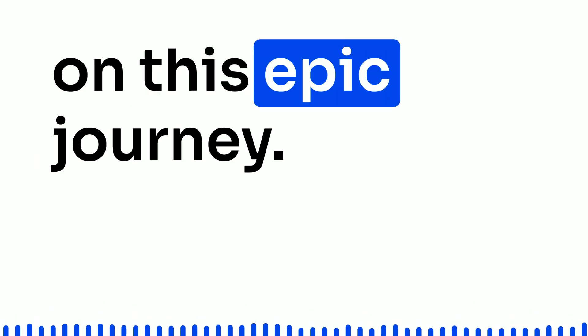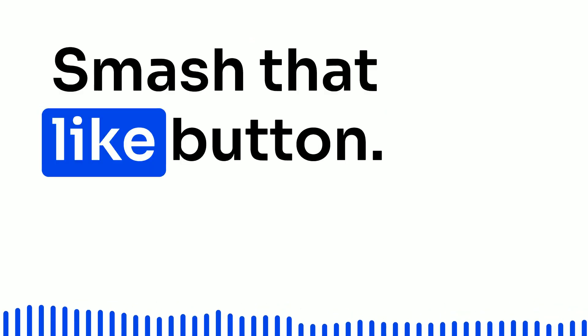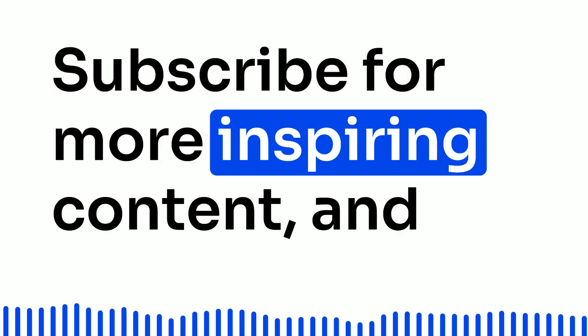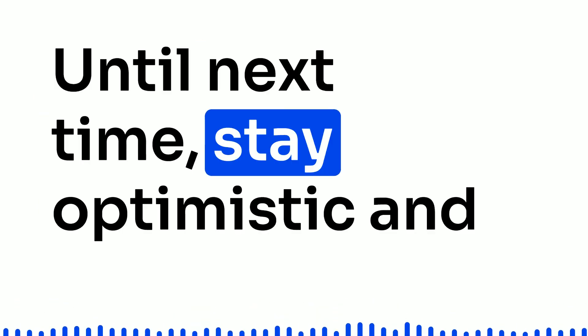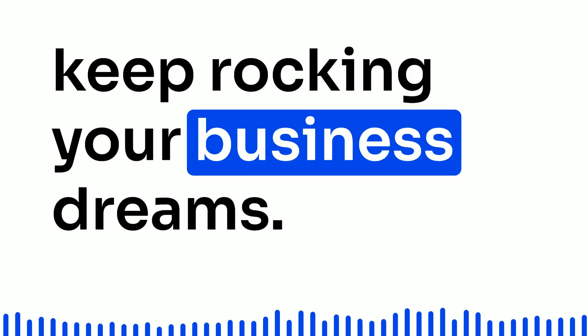Thanks for joining me on this epic journey. Smash that like button, subscribe for more inspiring content, and let's automate our way to a brighter future. Until next time, stay optimistic and keep rocking your business dreams.